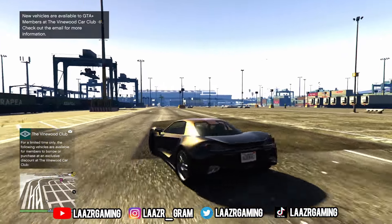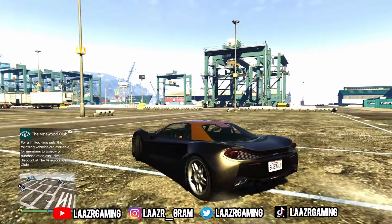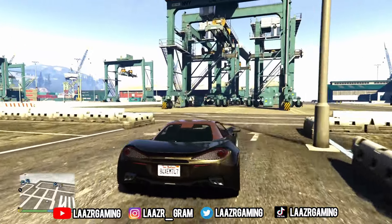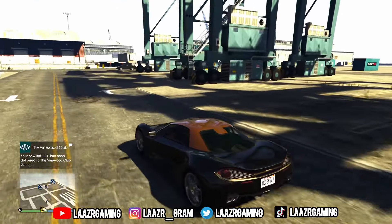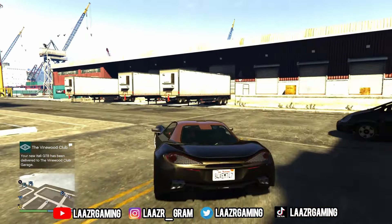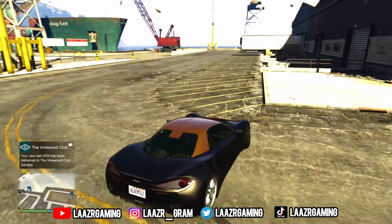A lot of you most likely already own this vehicle, as it was released all the way back in 2017 with the Import Export update, which is probably one of the best DLC updates Rockstar Games has released over the past ten years.